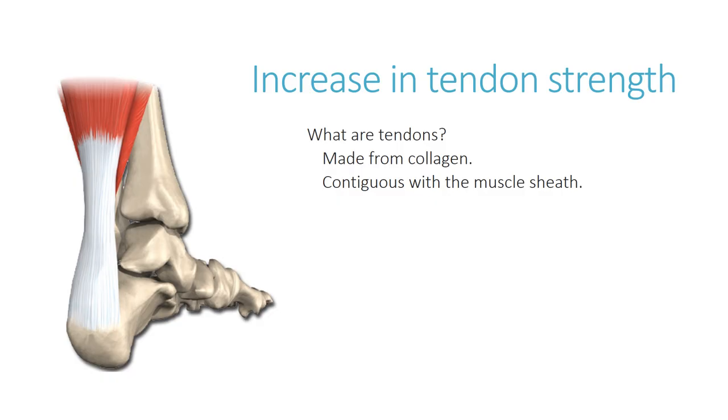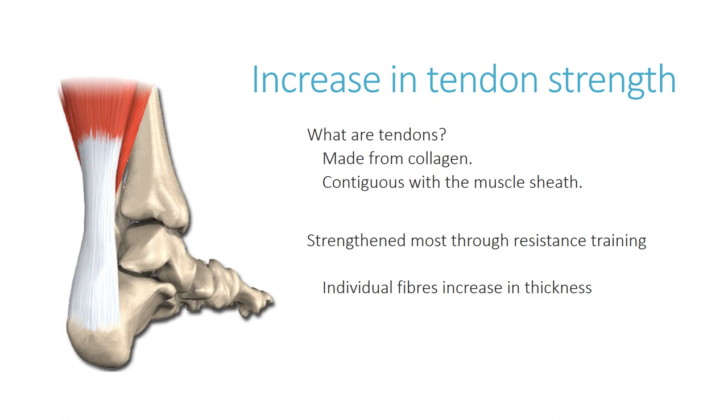The tendon attaches onto the bone, and the force of the contracting muscle pulls on the bone to create movement in the joint. To strengthen the tendon, the best approach is resistance training — using relatively heavy weights, which has the knock-on effect of strengthening the tendon. Two things that happen when tendons strengthen are: first, individual collagen fibres increase in thickness; and second, the number of collagen fibres and the overall density of the tendon also increase as a result of resistance training.